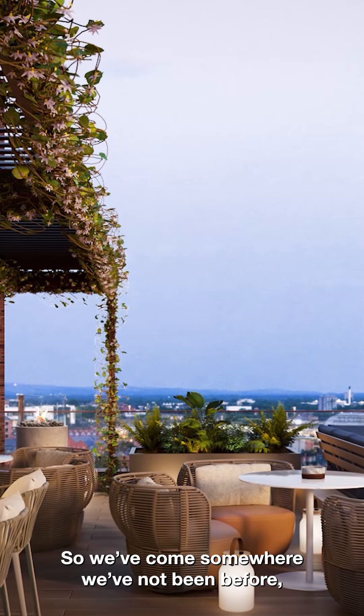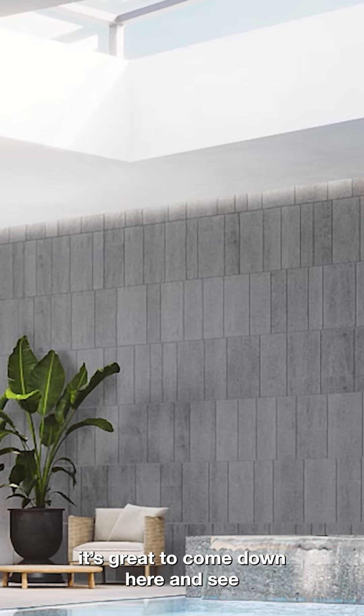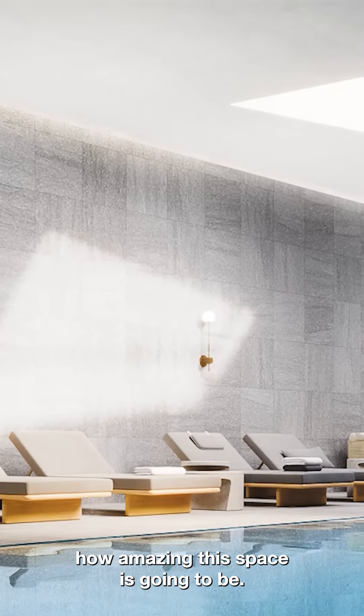We've come somewhere we've not been before, which is the basement area where we've got the swimming pool and the leisure suite. It's great to come down here and see how amazing this space is going to be.